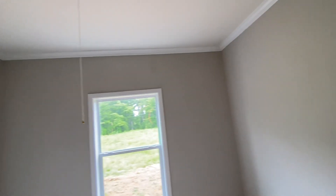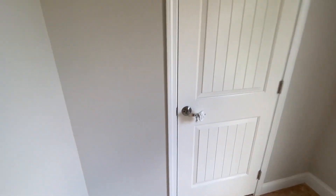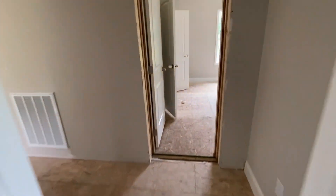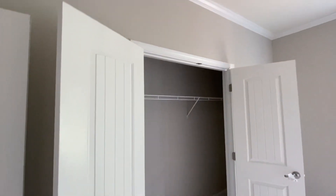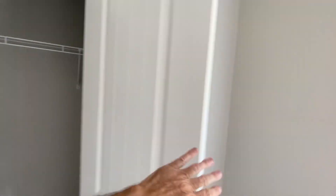And then we've got bedroom number two and bedroom number three. Bedroom number three has a double-door closet. So you've got two doors into the closet of bedroom number two as well.